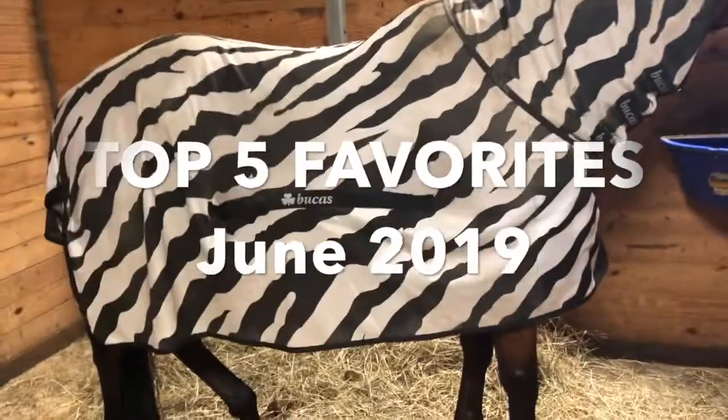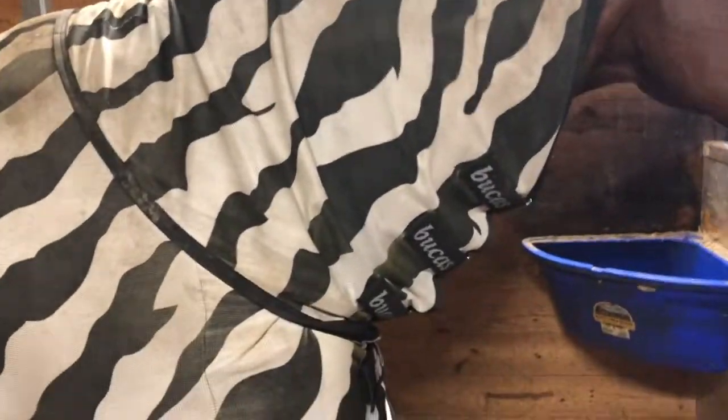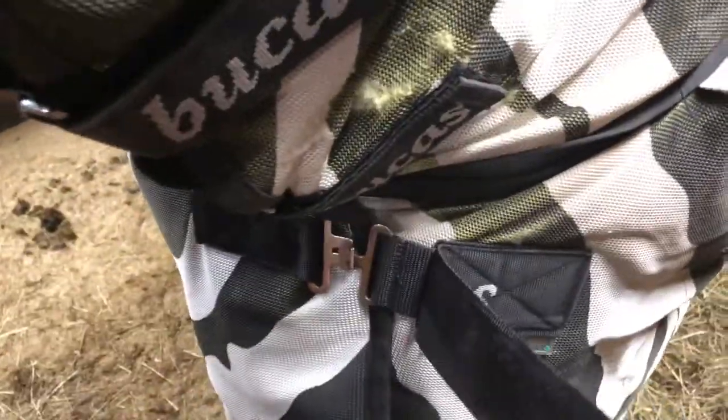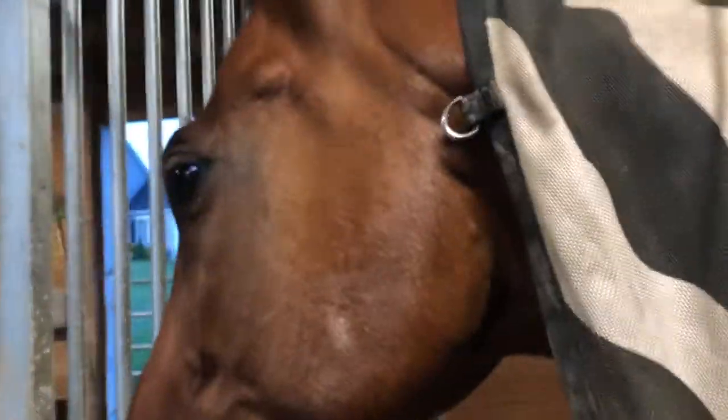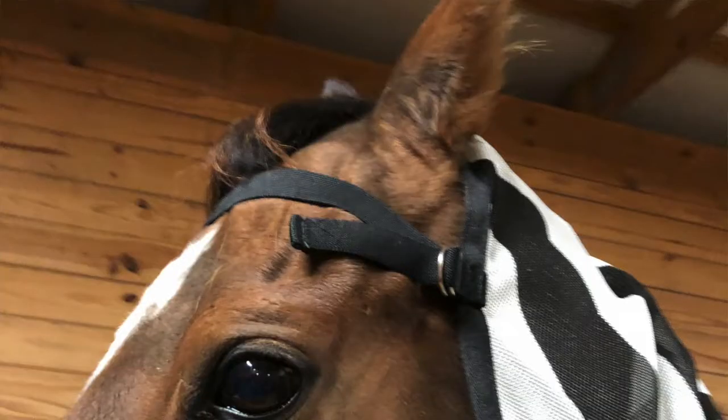So the first thing is this zebra fly sheet by Bukas. It has a really nice neck cover with three straps — he's had this a while so it's worn — and then it's got this nice front here with velcro and padded shoulders. It came with this strap that you would put across their forehead, but I eventually just cut it off.